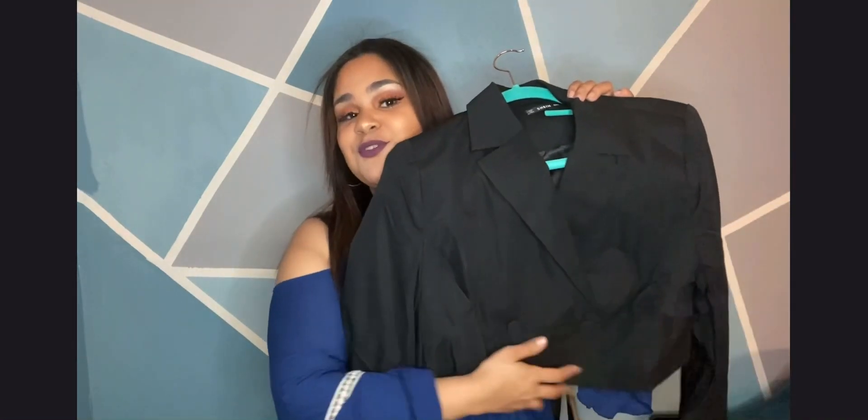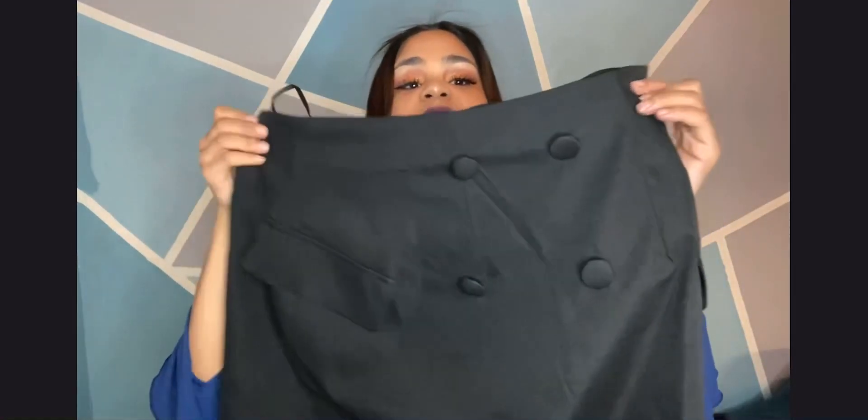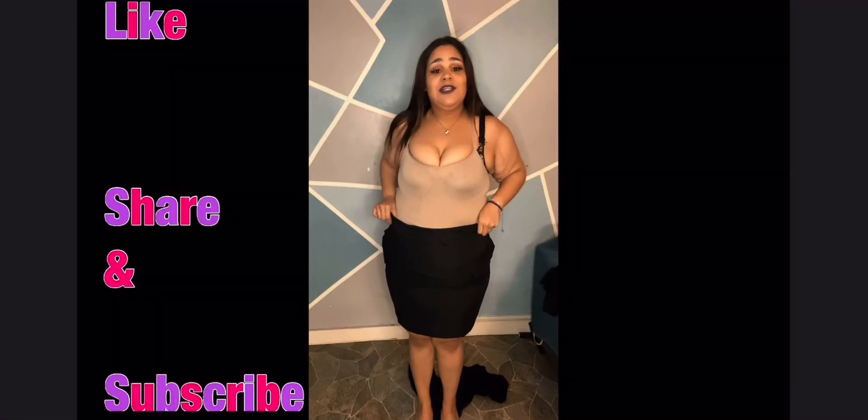So the first outfit I'm so excited to show you — I got it for work. It is a two-piece set: a cropped blazer with buttons up front, and it comes with a skirt that also has buttons on it with some pockets — well, fake pockets of course because they never love us. I am so excited to try on this cute two-piece blazer work outfit. I thought it would be so cute for work, or even just to go out.